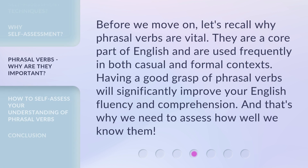Before we move on, let's recall why phrasal verbs are vital. They are a core part of English and are used frequently in both casual and formal contexts. Having a good grasp of phrasal verbs will significantly improve your English fluency and comprehension — and that's why we need to assess how well we know them.